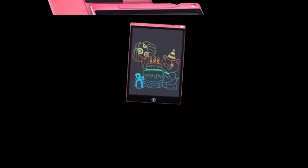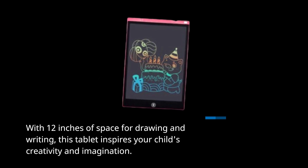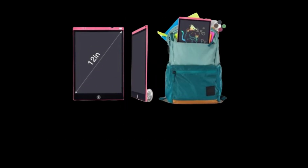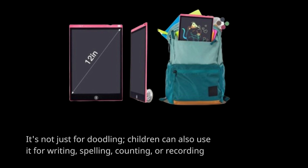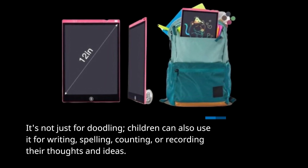With 12 inches of space for drawing and writing, this tablet inspires your child's creativity and imagination. It's not just for doodling — children can also use it for writing, spelling, counting, or recording their thoughts and ideas.